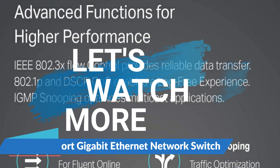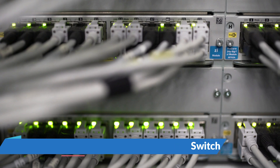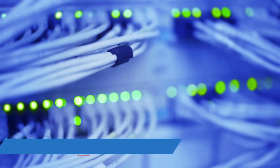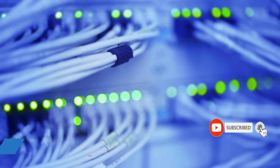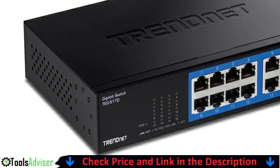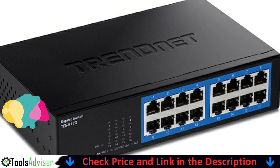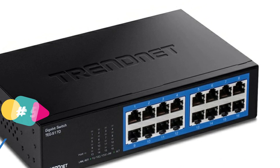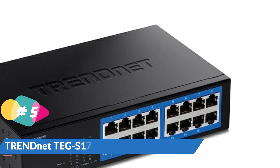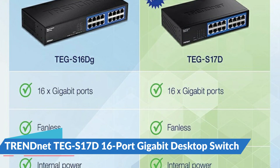Last in our best network switches list is the TRENDnet 16-port Gigabit switch. This 16-port Gigabit switch has a switching capacity of 32 gigabits per second and a forwarding rate of 23.8 mega pps. Metal housing provides additional mounting flexibility and is ideal for desktop setups; rack mount brackets are also available for simple installation with 1U racks. The fanless network switch design reduces energy consumption and eliminates operating noise.